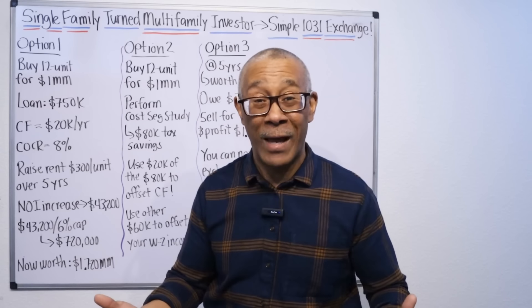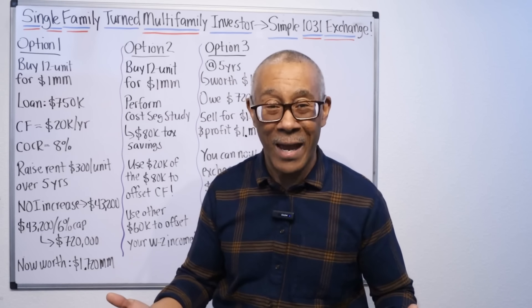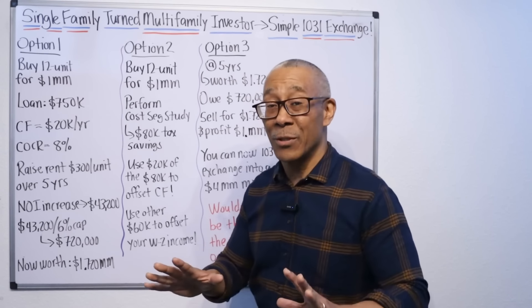Can you do that with a single family? No, you can't. That's option two.